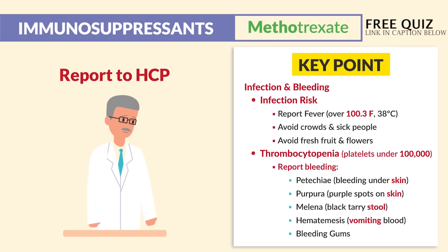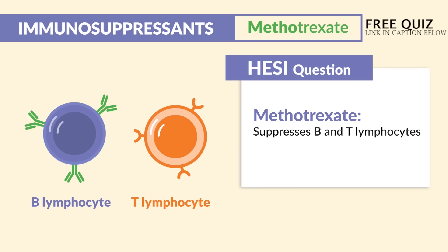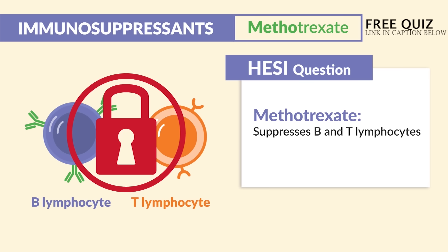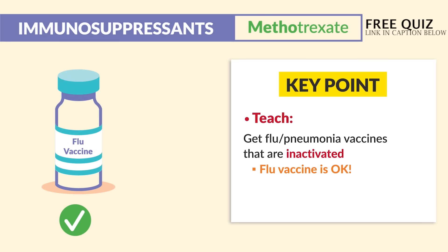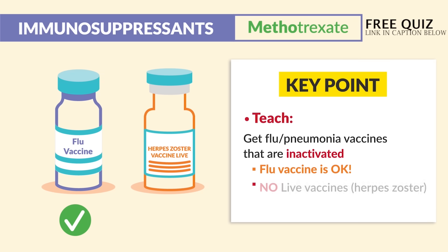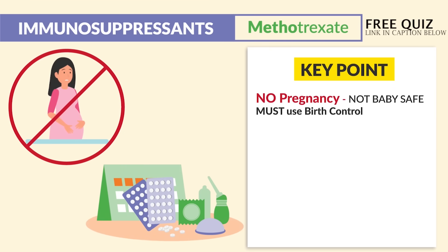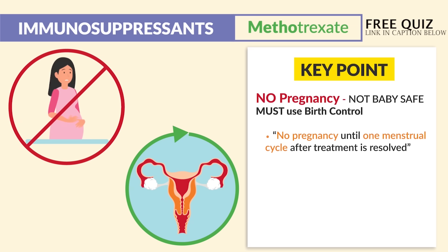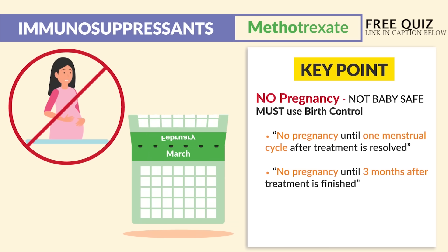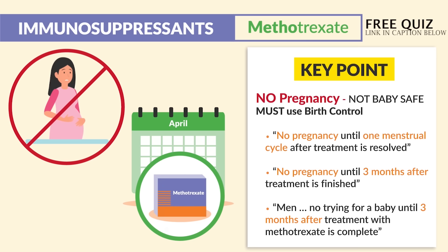Report these findings to the HCP immediately. For the HESI question on methotrexate — it suppresses B and T lymphocytes, basically suppressing white blood cells in the immune system. The big teaching point: we can get flu and pneumonia vaccines that are inactivated — flu vaccines are not contraindicated. But what is contraindicated is live vaccines like herpes zoster. No pregnancy because methotrexate is not baby safe — we must teach patients to use birth control. Quiz banks note: no pregnancy until one menstrual cycle after treatment, or three months after treatment for women; men should also wait three months after treatment is complete.